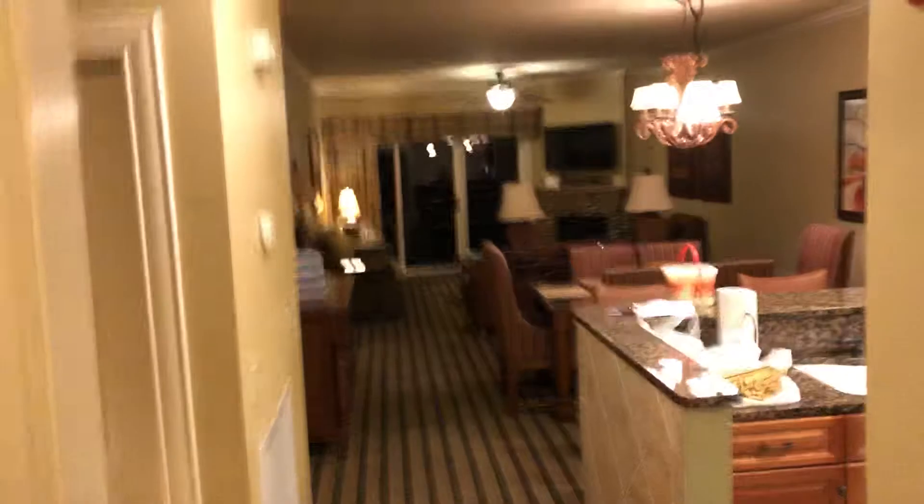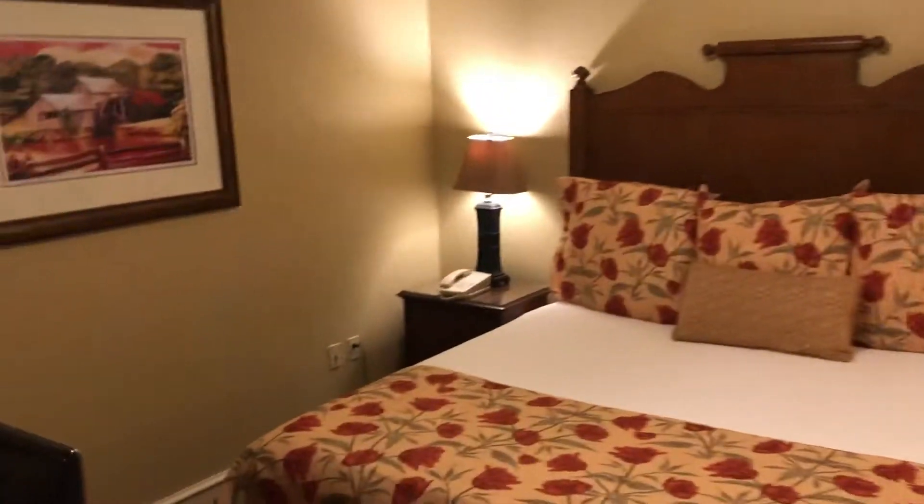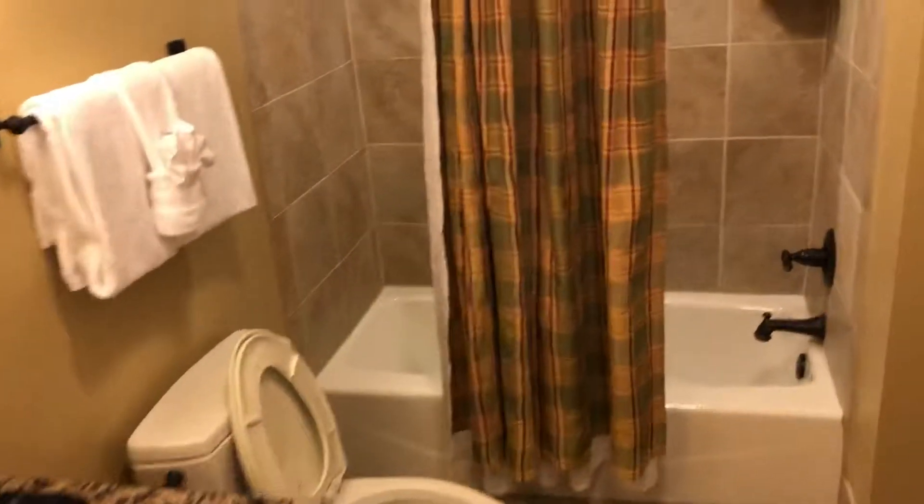Front door. This is our view walking through the door. To our left we have the second king-size bedroom with the Jack and Jill bathroom. Here is a washer and dryer.